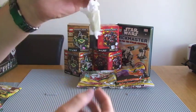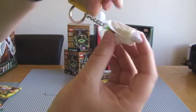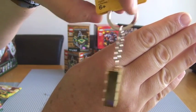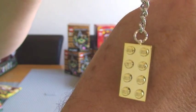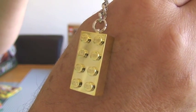I've also got this little LEGO keyring. If I just take this off to show you what it is inside — it's actually a gold, chrome gold LEGO 2x4 brick. So got that as well.